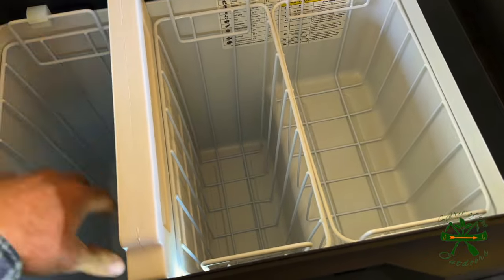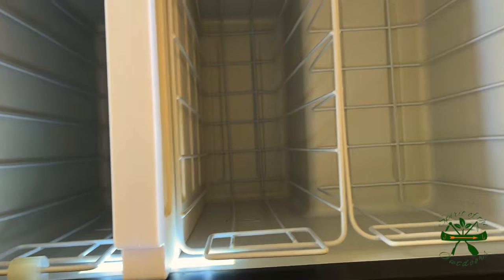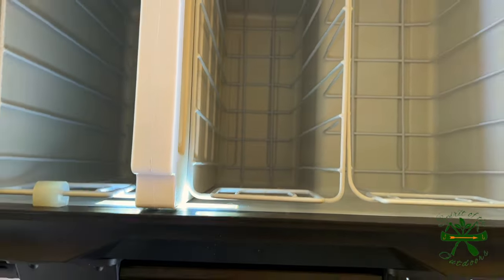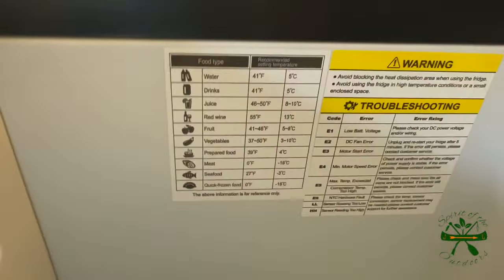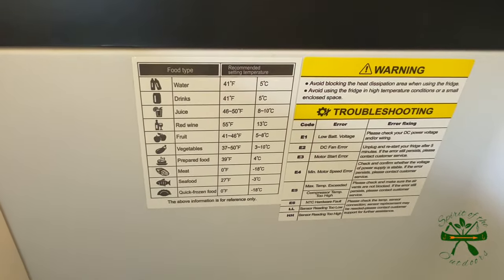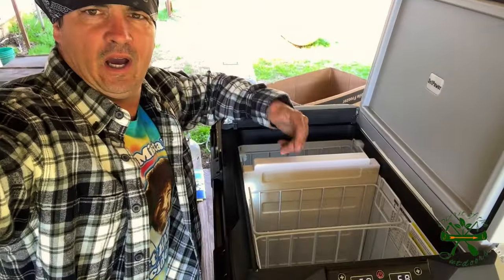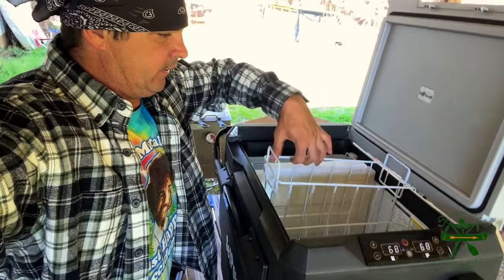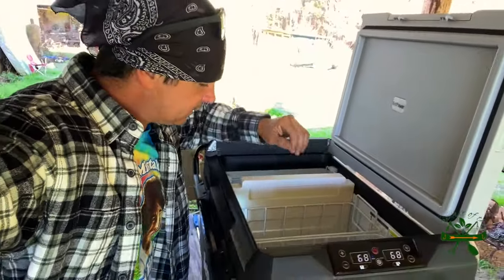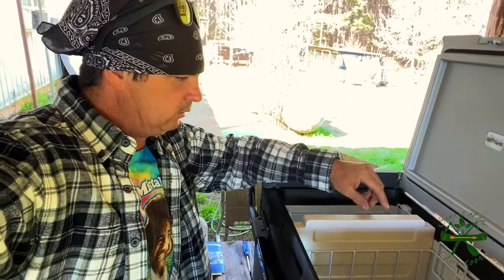The filter baskets come out and there are LED lights in there so at night you can see what's in there. It has a recommendation on what goes where at what temperature — not absolute law. You can pull these basket dividers out depending on what you want to do; they're really easy to take out. It does help if you've got stuff you want to separate.